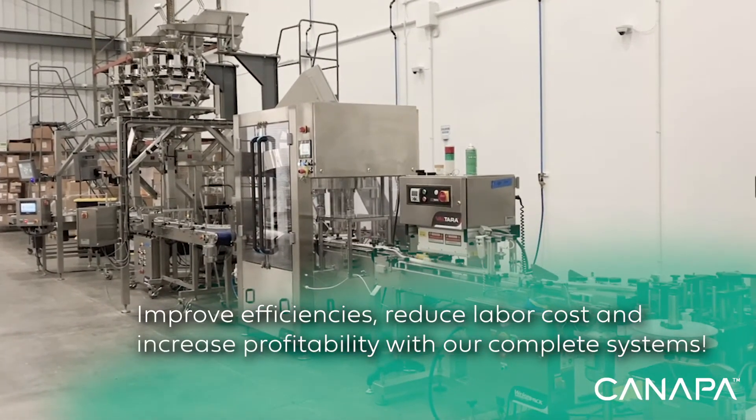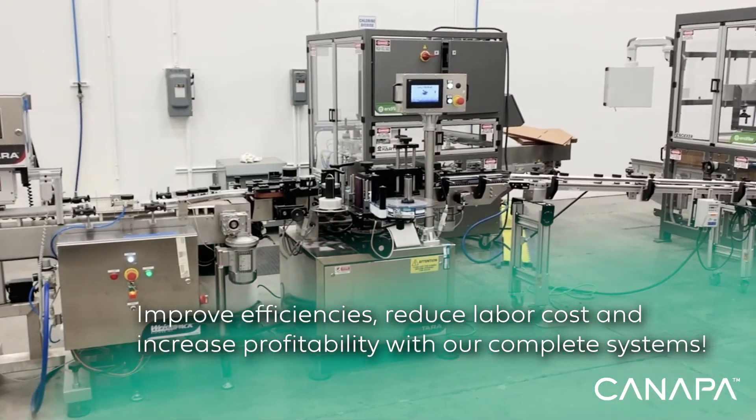Stop filling jars by hand and increase efficiencies, production rates, and margins with Canepa Solutions.